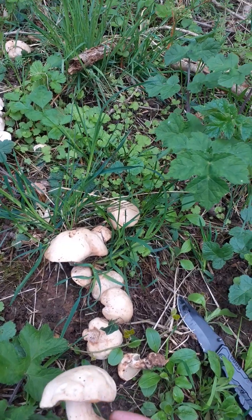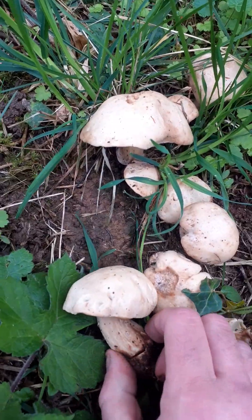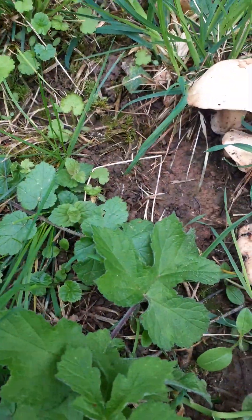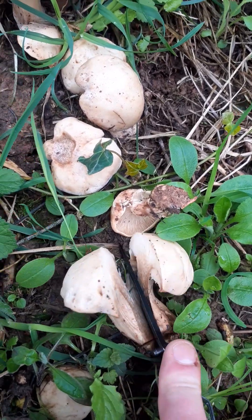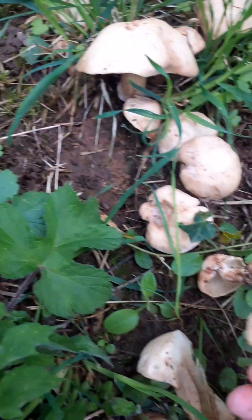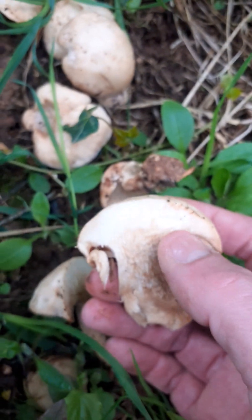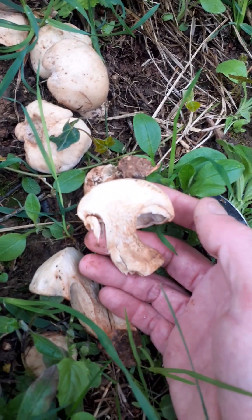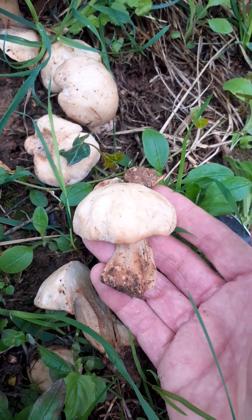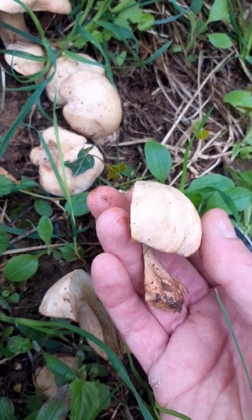You'll find them where it's nice and damp and warm, plenty of moisture. I'll cut this in half so you can have a look at it. It should be meaty inside. As you can see, it's meaty all the way through. The gills only go to there. And that is a brilliant find.